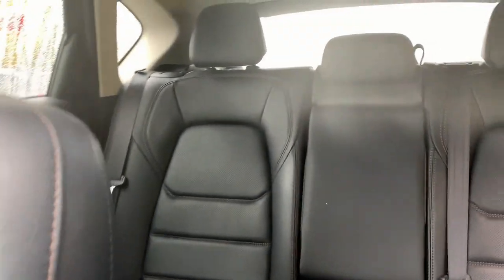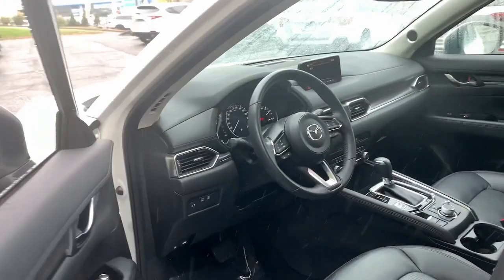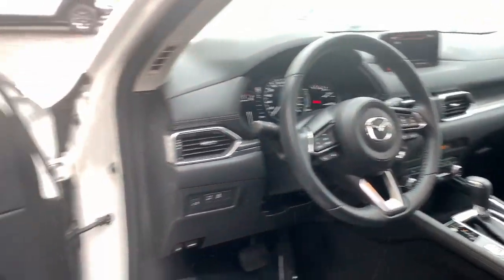Navigation system, keyless entry, sunroof/moonroof, power passenger seat, fog lamps, satellite radio, power liftgate, backup camera, premium sound system, power driver seat.